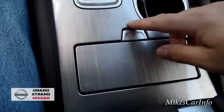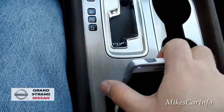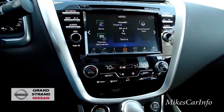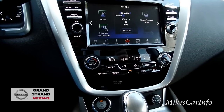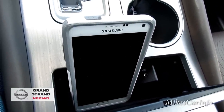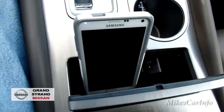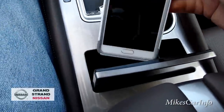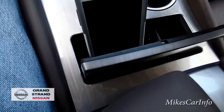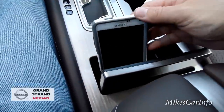Cup holders are right there. Here is where your USB and auxiliary inputs are, and there's a little place to set your phone while it's plugged in charging. Any apps on the system that use cell phone data require a USB connection rather than Bluetooth — it's more reliable and charges your battery at the same time. My Samsung Note 4 fits pretty well right there, accessible and out of the way.